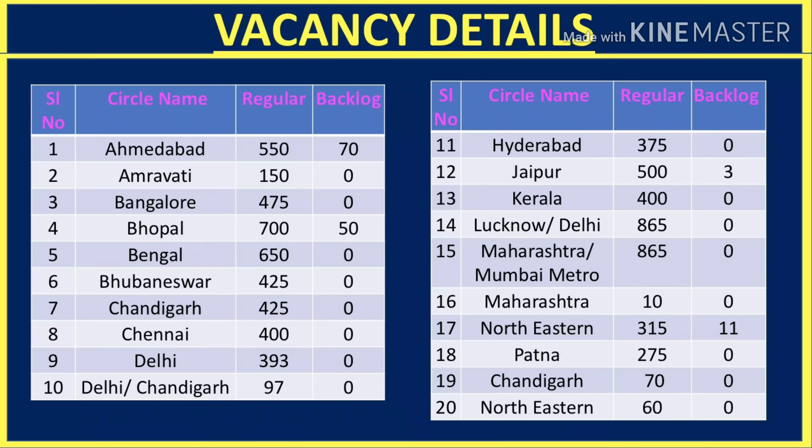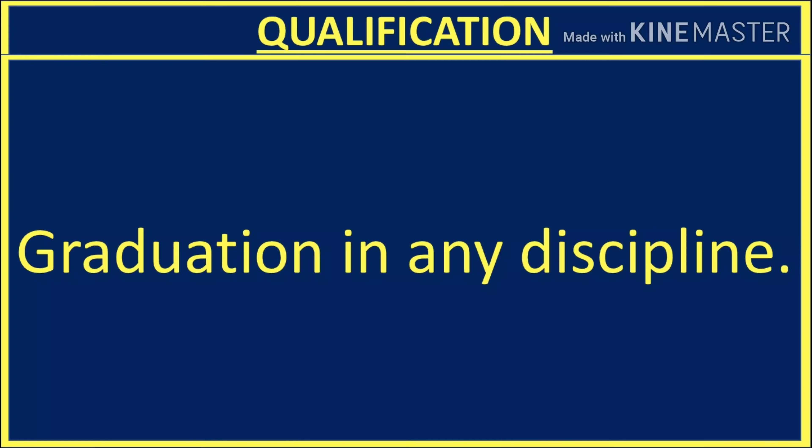If you talk about the qualification, there are a lot of vacancies available. You need a graduation degree and you can apply from any stream. This is clerical work. If you have a computer-related background it is very good, but if you have done another stream and hold a computer-related diploma or certificate, meaning you know how to operate a computer, you can apply.